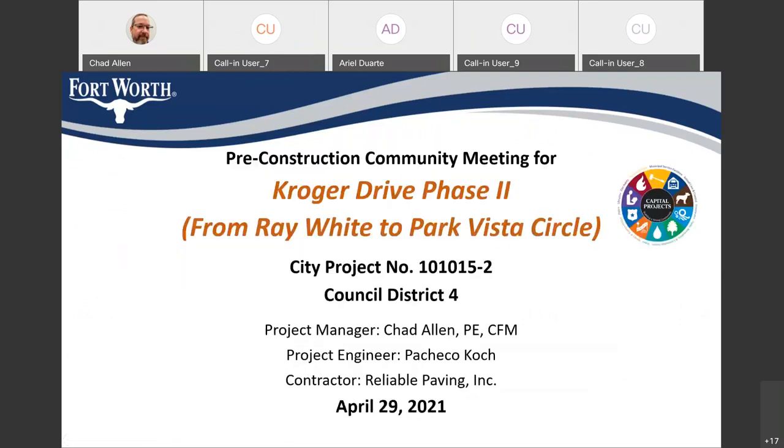Thank everyone for attending this pre-construction community meeting for the Kroger Drive Phase 2 project from Ray White Road to Park Vista Circle. This is city project number 101015-2 and the project is located in Council District 4.